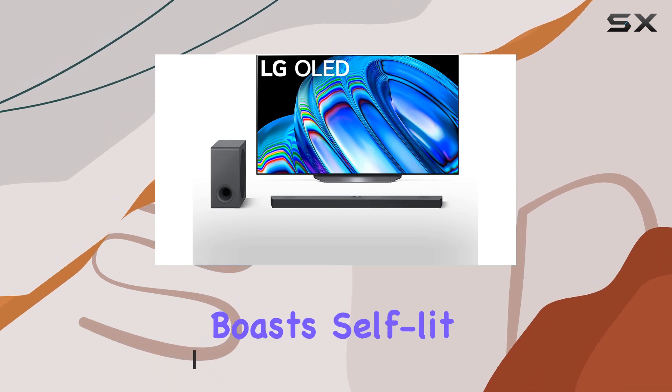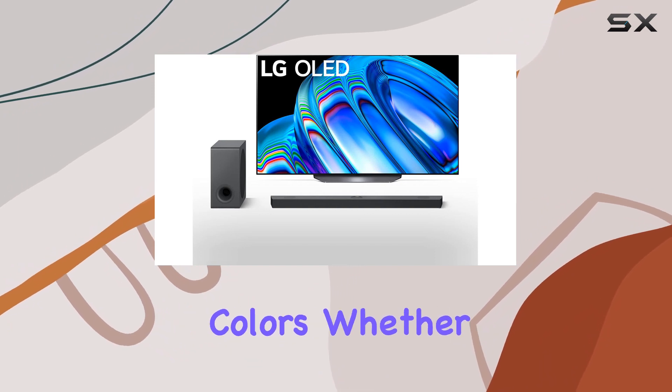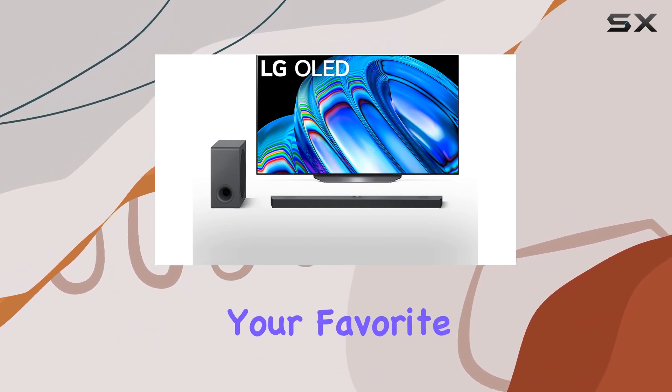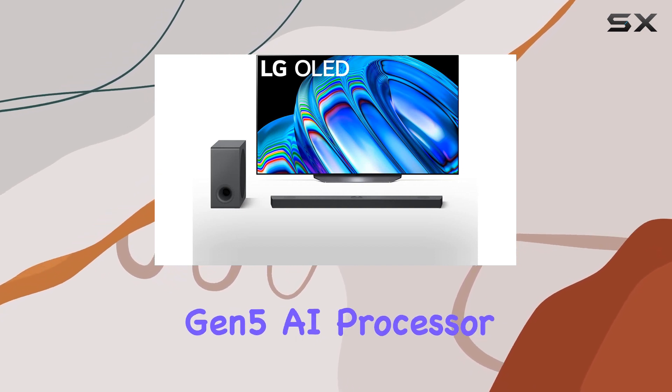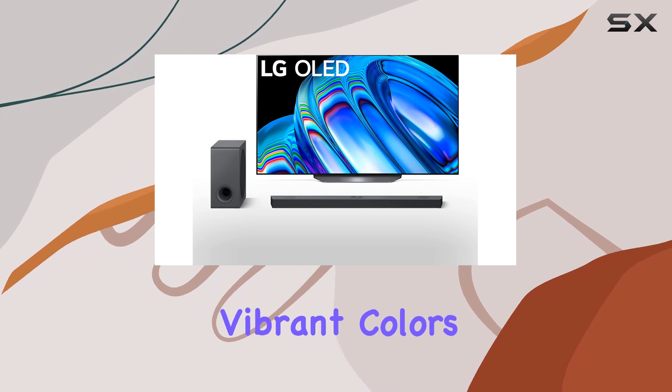The OLED display boasts self-lit pixels, delivering infinite contrast, perfect black, and over a billion colors. Whether you're catching the latest blockbuster or binge-watching your favorite series, the A7 Gen 5 AI processor 4K ensures a lifelike picture with depth and vibrant colors.